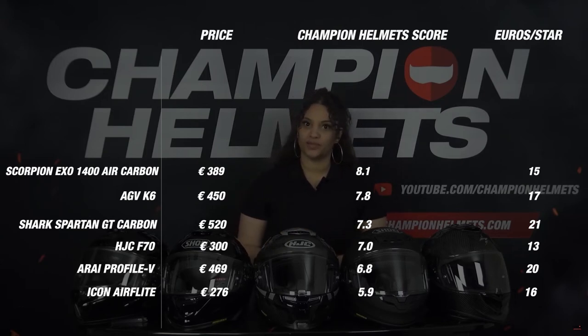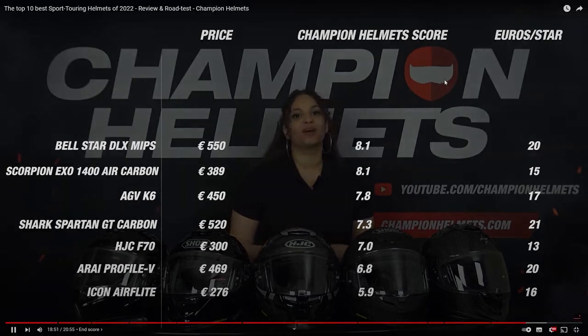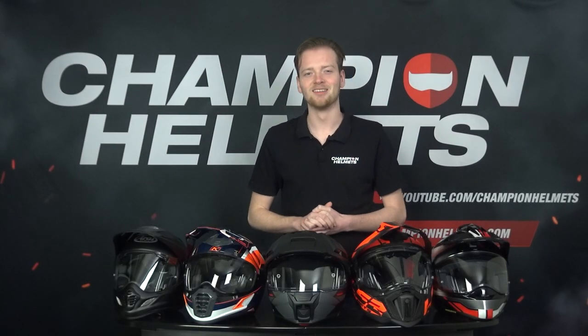So if you appreciate this effort, hit that like button and subscribe to our channel. Let's have a look at our contenders.